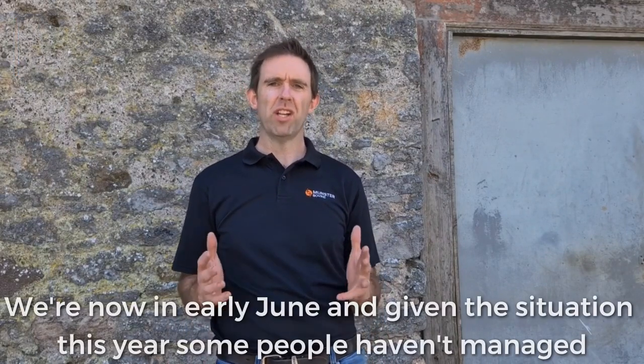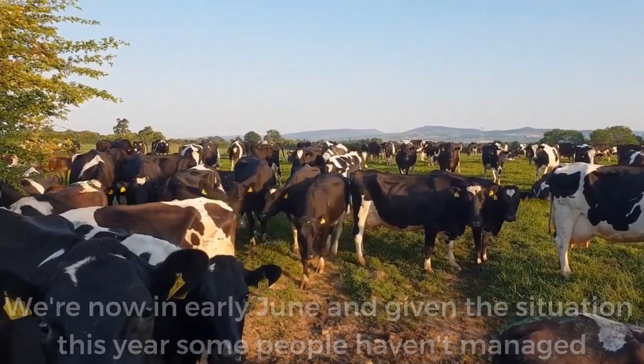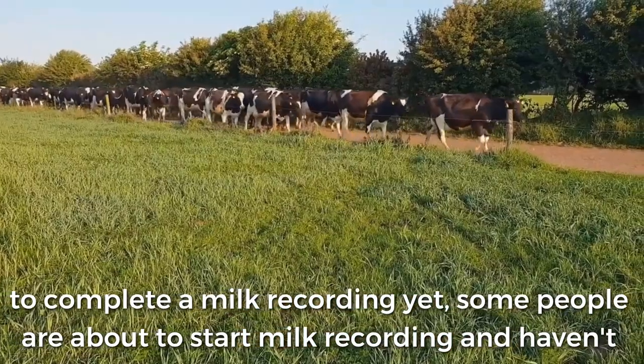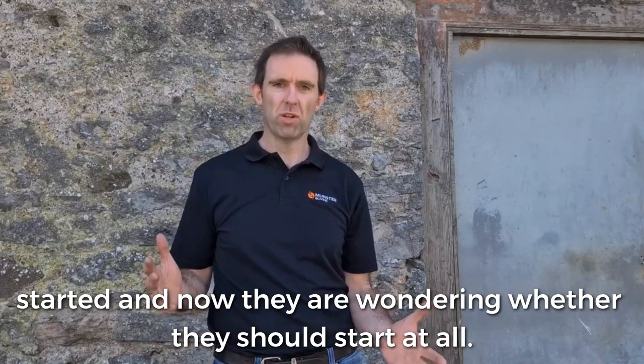Hello, Dennis Howard is my name. I'm a vet with Munster Bovine. We're now in early June and given the situation this year, maybe some people haven't got to do a milk recording yet. Some people are about to start milk recording and haven't started, and now they're wondering whether they should start it at all.